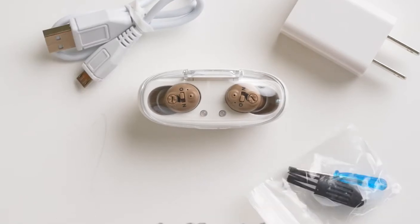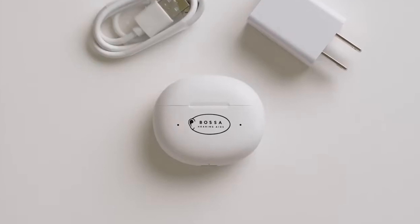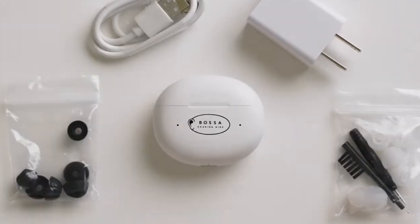The TX-1 Mini is the oldest model of Bossa Hearing, but it is still a good option for people who want a simple and reliable hearing aid. It has 35-plus hours of clear sound per charge and costs only $89.97 for a pair.